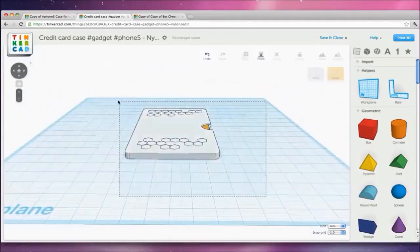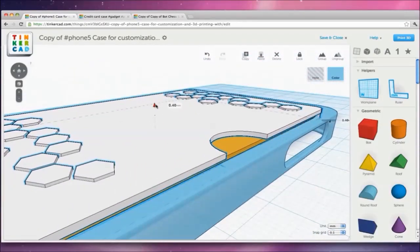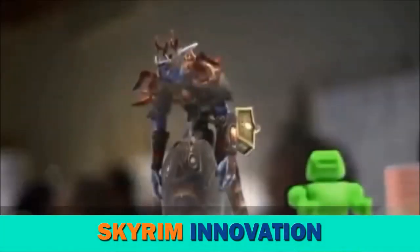It is an amazing new technology where you can take a 3D digital file and, with the click of a button, use that file to create an actual physical 3D product.